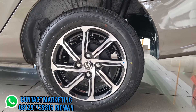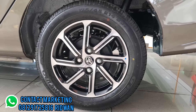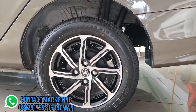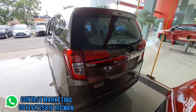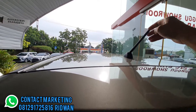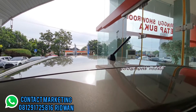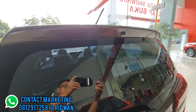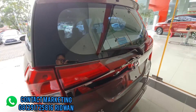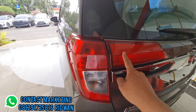Ban belakang ukuran 175/65 velg ring 14 two tone machining, rem belakang masih menggunakan tromol sedangkan rem roda depan sudah menggunakan cakram. Di bagian belakang atas antena sudah menggunakan short pole antena yang bisa diganti aksesori.